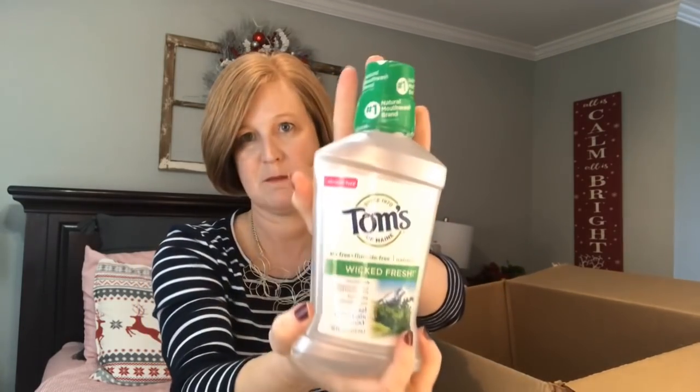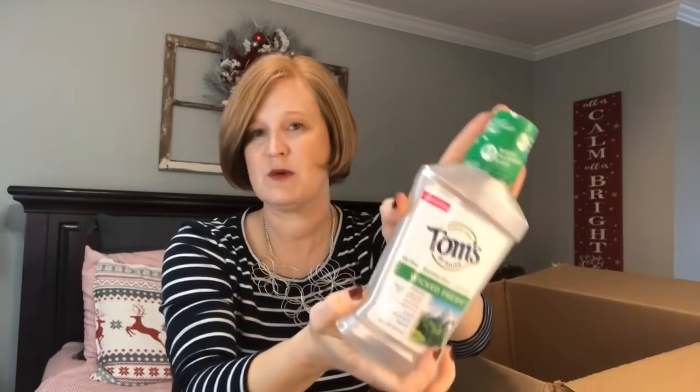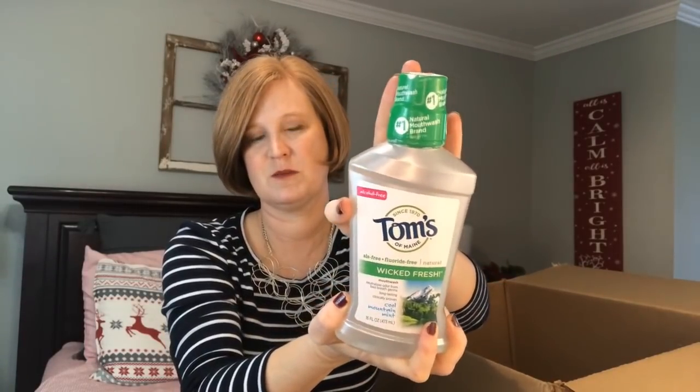This was new — we've never tried the Tom's mouthwash before. This is the fluoride-free Wicked Fresh Cool Mountain Mint mouthwash. If we like it, that's another easy way I can switch my family over to more natural products.